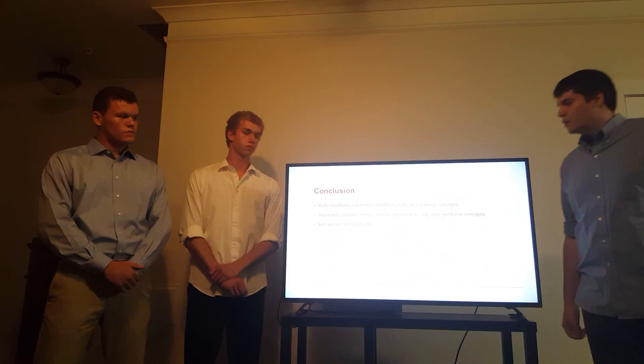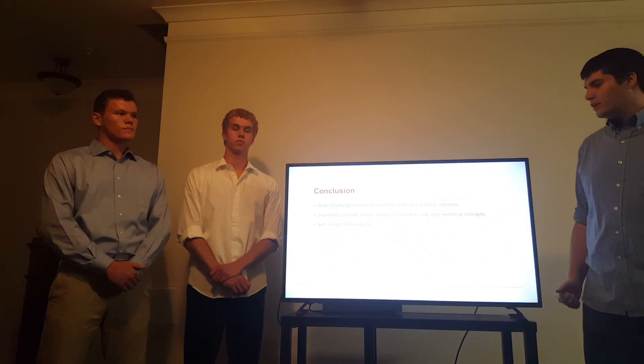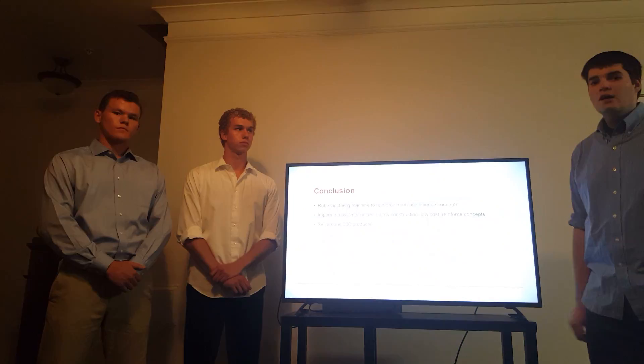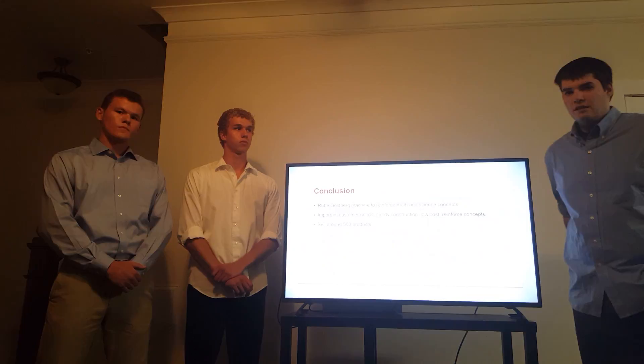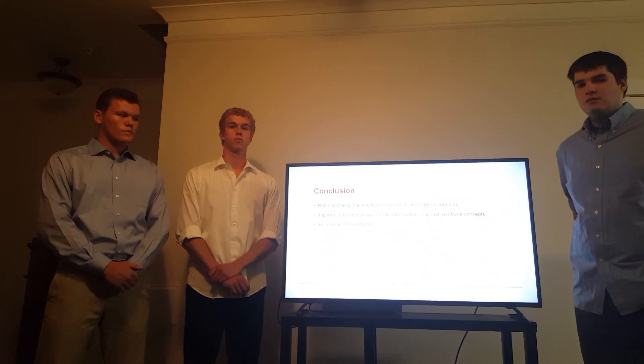In conclusion, we want our Rube Goldberg machine to be able to reinforce math and science concepts that fifth graders would learn in class. We feel it's important that our machine be durable and withstand any wear and tear that a fifth grader would put on it, and also to have replaceable parts so that if any part breaks, it can be cheaply and affordably replaced, drastically reducing cost. We also wanted to focus on reinforcing concepts fifth graders learn in class so they'd really understand what they're learning, and we hope to sell around 500 products to maximize our profit. Thanks for watching.